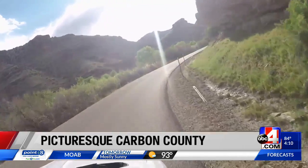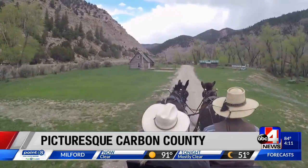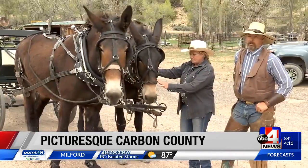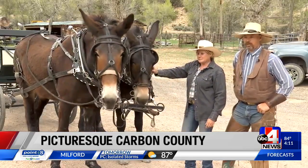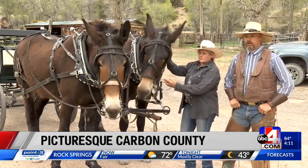Making the trek through Nine Mile Canyon can be done by car, on horseback, or even by wagon, compliments of Nine Mile Ranch. They really love it — it's something they don't get to see and do ever. They come down here and they see this beautiful canyon with all the scenery, and the history here is really cool.